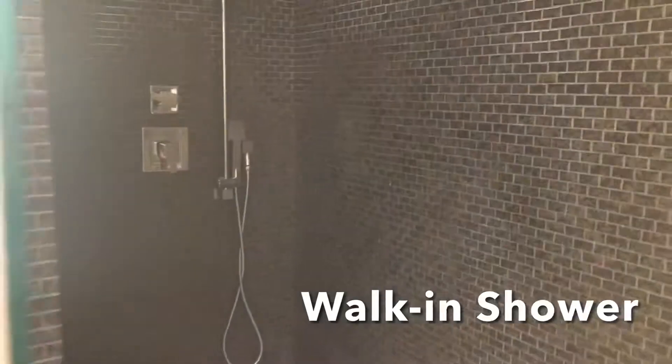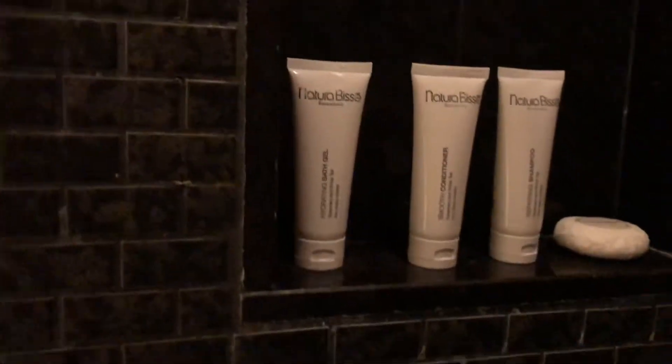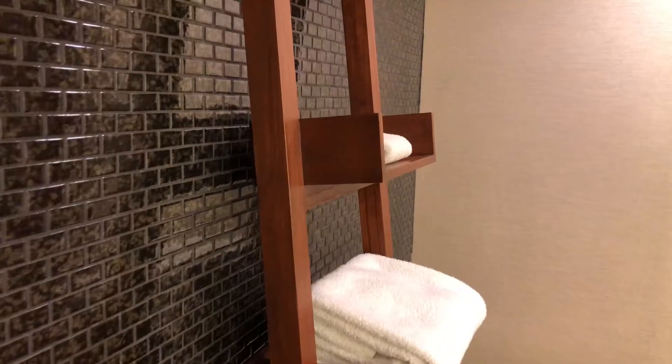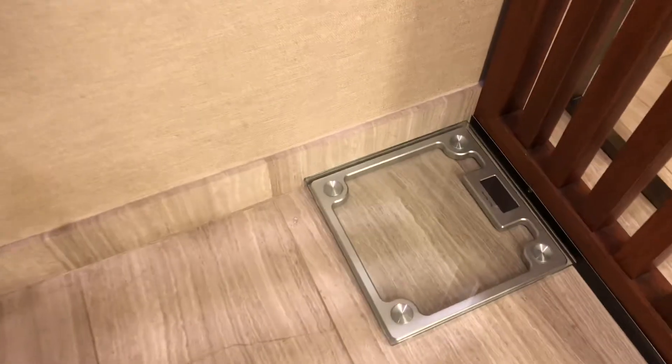Here's your shower. It's really deep, goes in here deep. You've got your bath amenities here. A rack for your towels. There's a toilet. Here's a weighing scale.